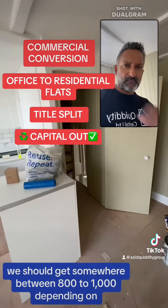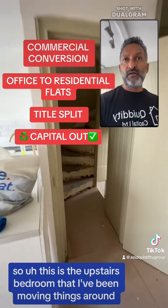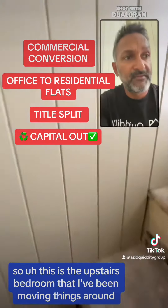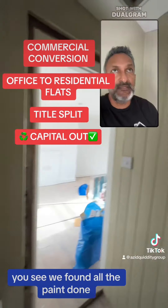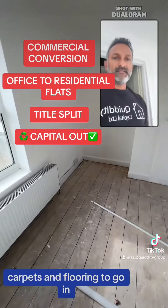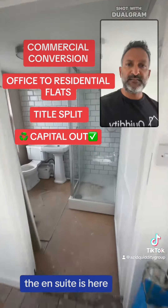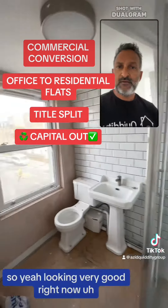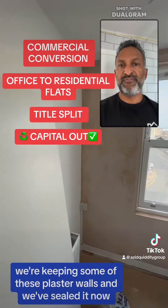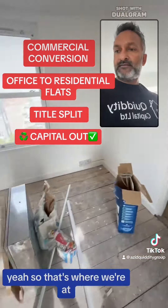The average rent around here, we should get somewhere between 800 to 1,000 depending on the market right now. This is the upstairs bedroom that I've been moving things around. You can see we've had a lot of paint done — just a little tiny finishes, carpets and flooring to go in. The ensuite is here, looking very good right now. We're keeping some of these plaster walls and we've sealed it now so it looks quite nice. So that's where we're at.